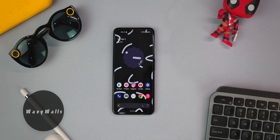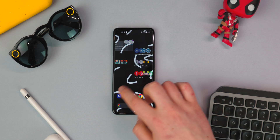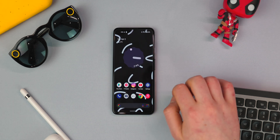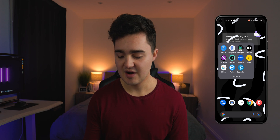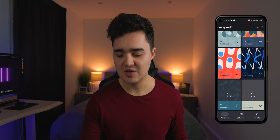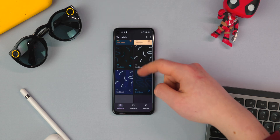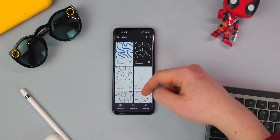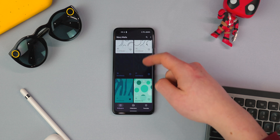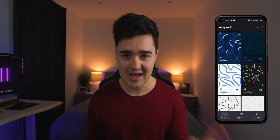At number two is Wavy Walls. This is another great wallpaper app. I'm actually using one of the wallpapers right now on my home screen from this app. As you can see, they're very abstract, very pixely, they have sort of that Google theme going on. There are 99 wallpapers to this date, and they're constantly updating. There are some great wallpapers — an absolute great selection. Super vibrant wallpapers, and they're all graphical based, so there's no pictures.